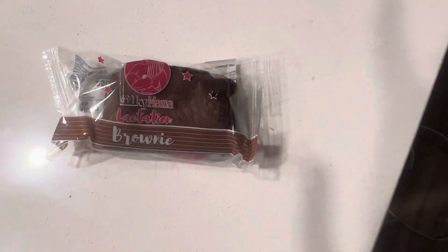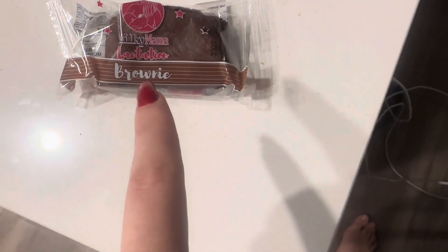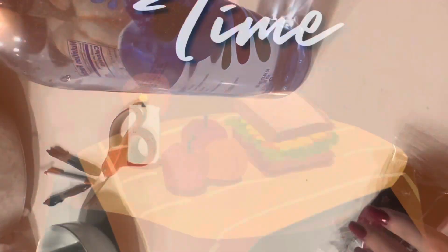For my second snack, I had a Milky Mama black jam brownie with my water as I nursed my son.